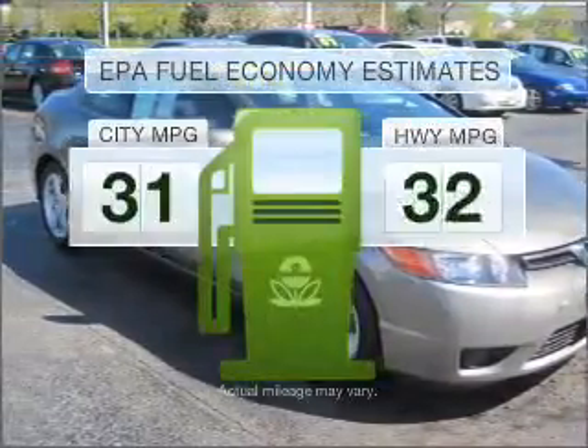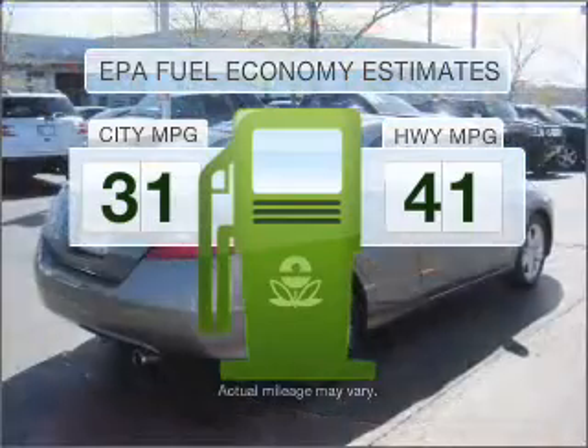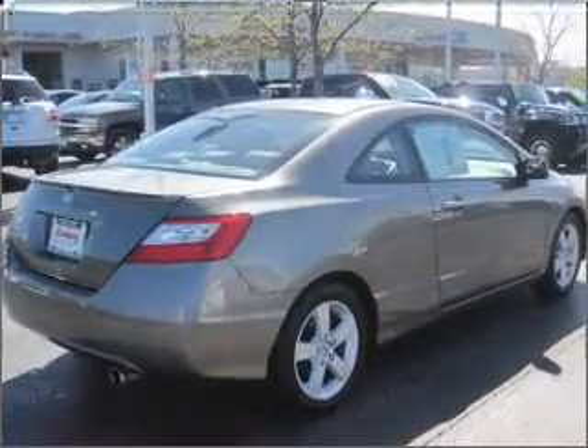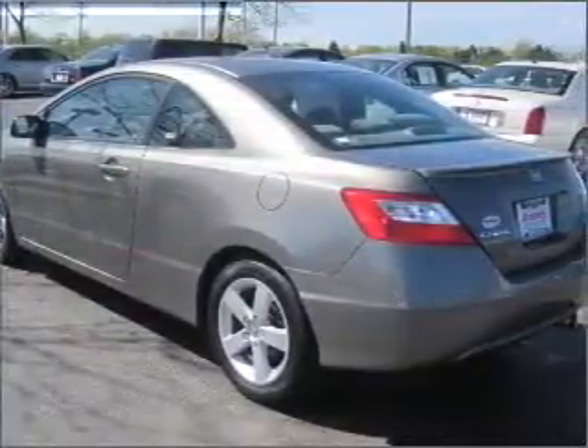Low emissions and the good fuel economy offered in this vehicle are important to you and to the environment. With an efficient four-cylinder engine connected to a smooth shifting five-speed automatic transmission.